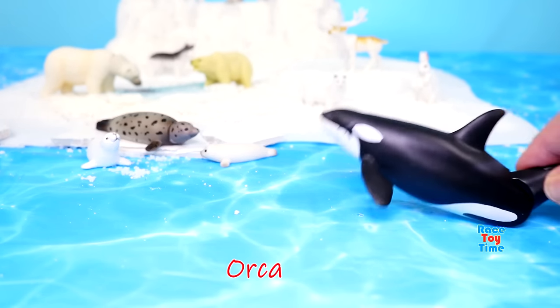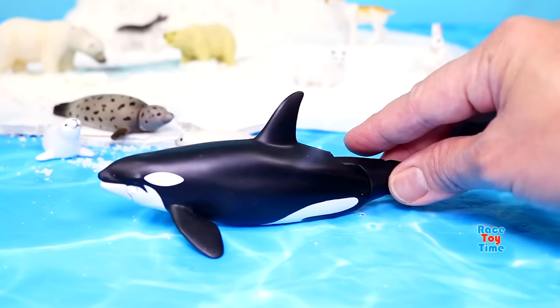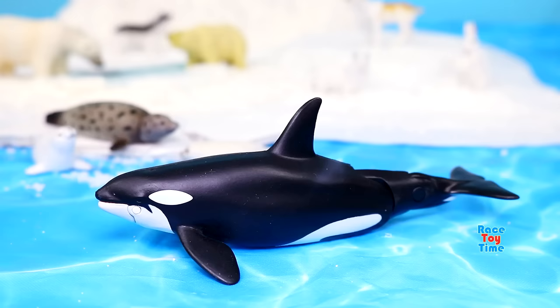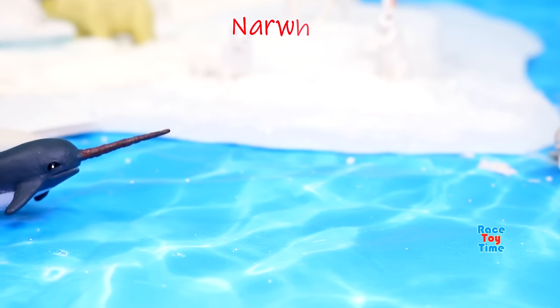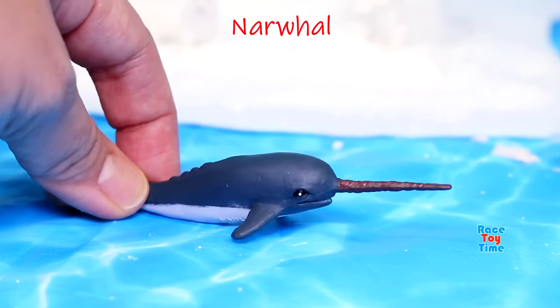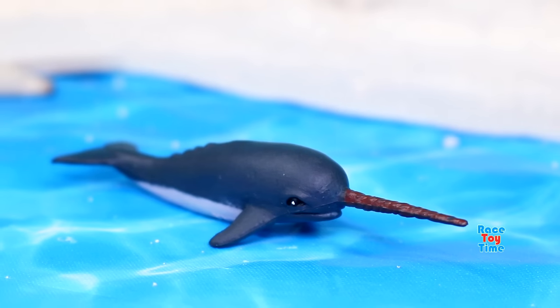Orcas also live in the Arctic. Orcas are actually dolphins — they are the largest of all dolphins. Here's the narwhal. One of the most interesting features of narwhals is their tusk, which can grow up to 10 feet long.